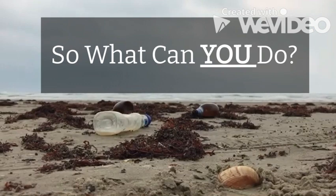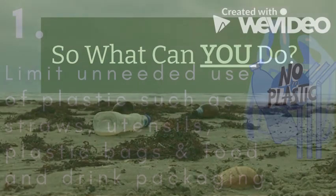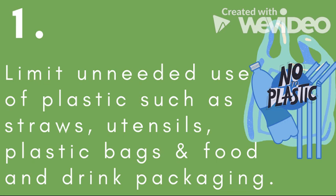So, what can you do? Limit unneeded use of plastic such as straws, utensils, plastic bags, and food and drink packages.